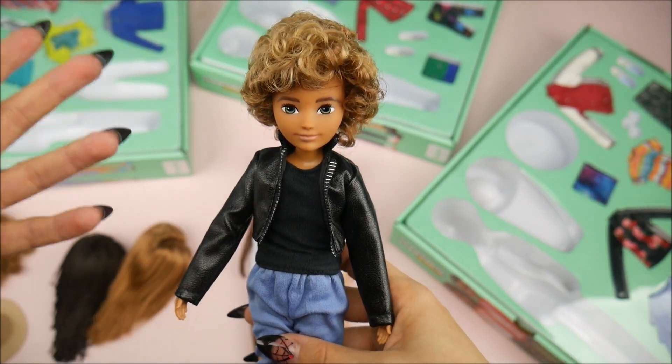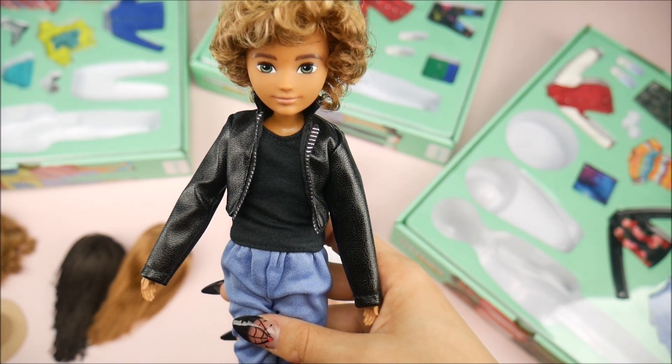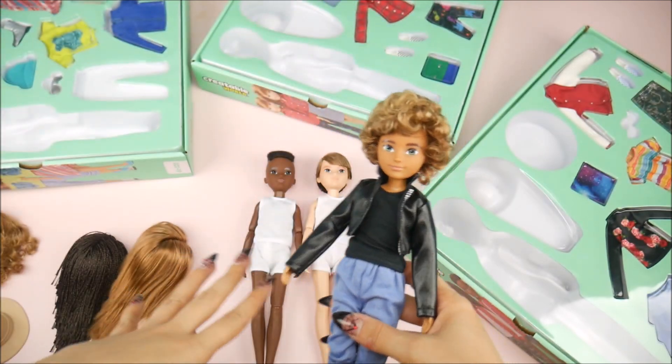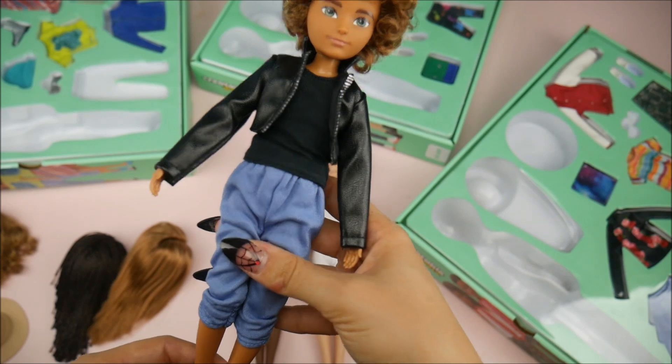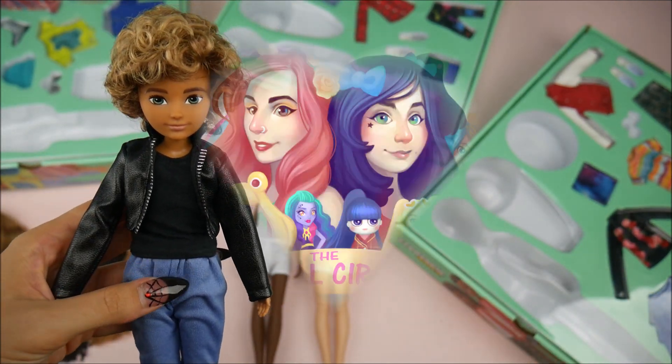Not everybody's going out in a Barbie ball gown with super long blonde hair and the stereotypical Barbie that we know. People look like this — this is good representation. I'm feeling it. I hope you guys felt as much as I did. Thank you so much, Mattel.